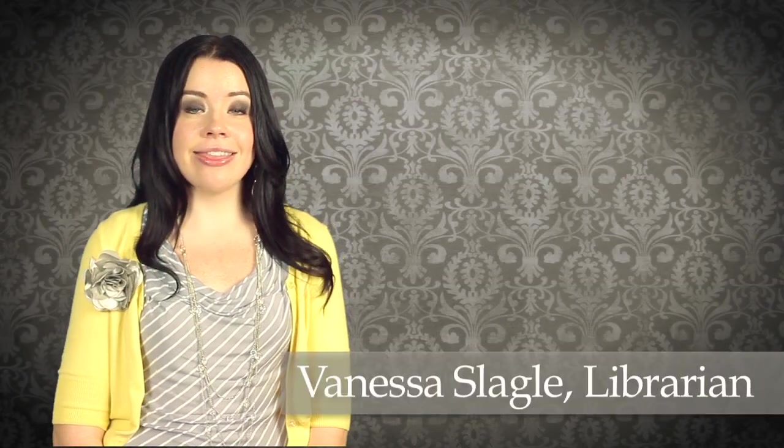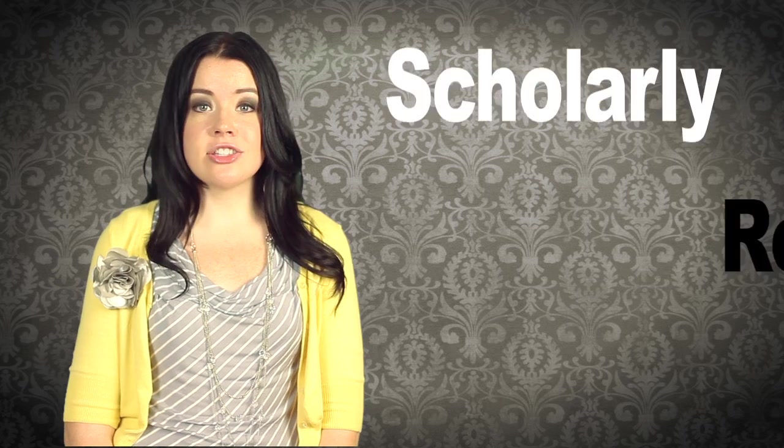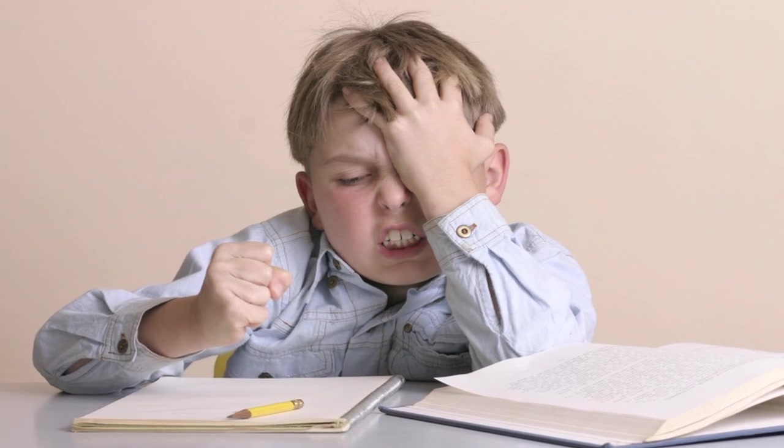Hi, I'm Vanessa Slagle and this is from the Memoirs of a Modern Librarian. This episode is on scholarly research. During your college experience, you're sure to have to write a research paper on more than one occasion. In order to be successful when writing a research paper, you must engage in scholarly research.